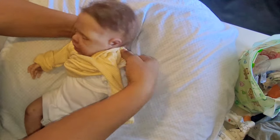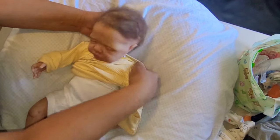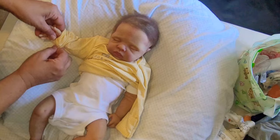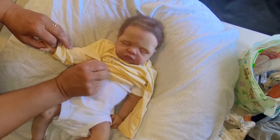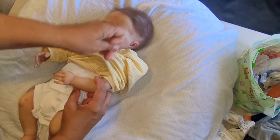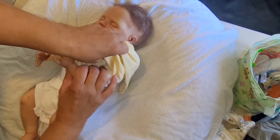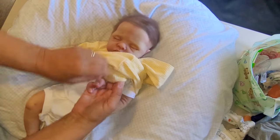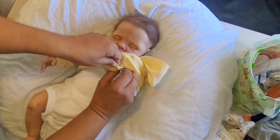He looks so nice and yellow. This can go for little boys or girls — it's perfect. If you put it on a little girl, you could do like a yellow bow. You could put booties on him, like little yellow booties. I only have socks, so I'll probably just put some socks on him. We don't have any yellow booties.